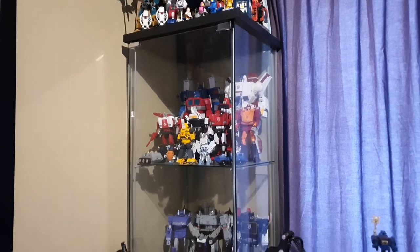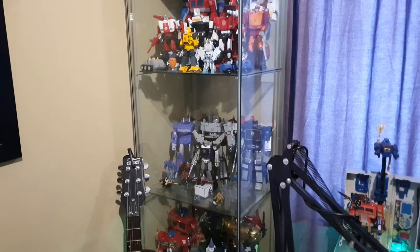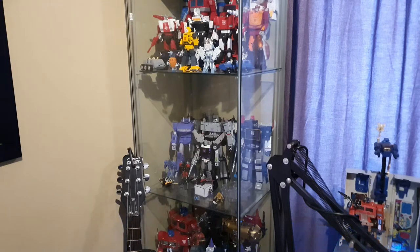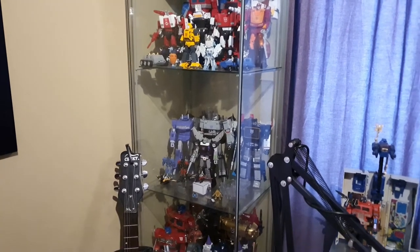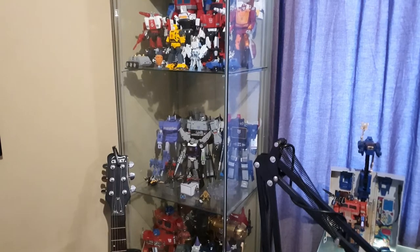Below that we've got the Decepticon Masterpiece display. In there we have Megatron, Shockwave, Soundwave, the first release of the Seeker's Mold, and next to that the Make Toys Starscream — the earlier release of Make Toys Seeker Molds, back before I had a few more problems.